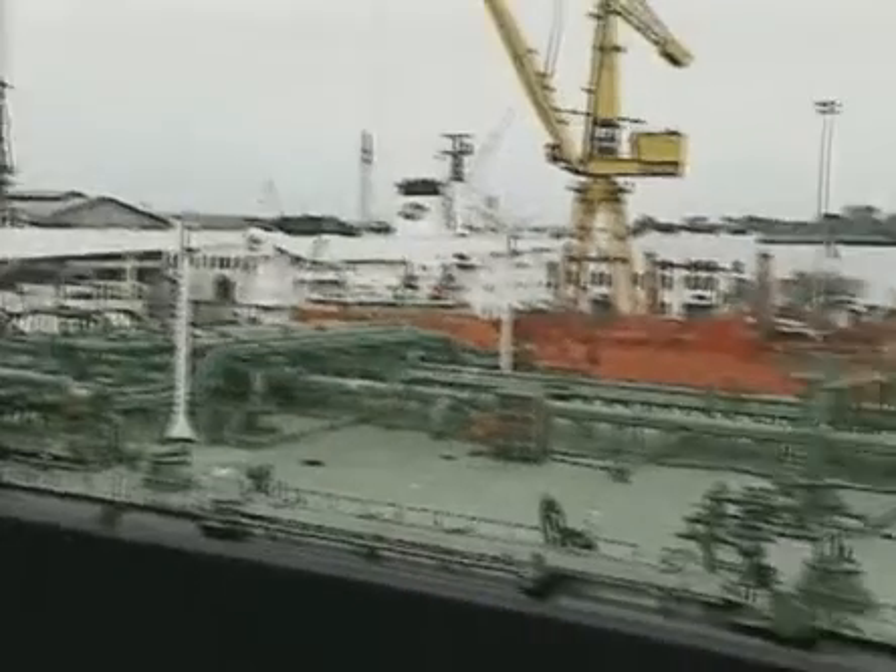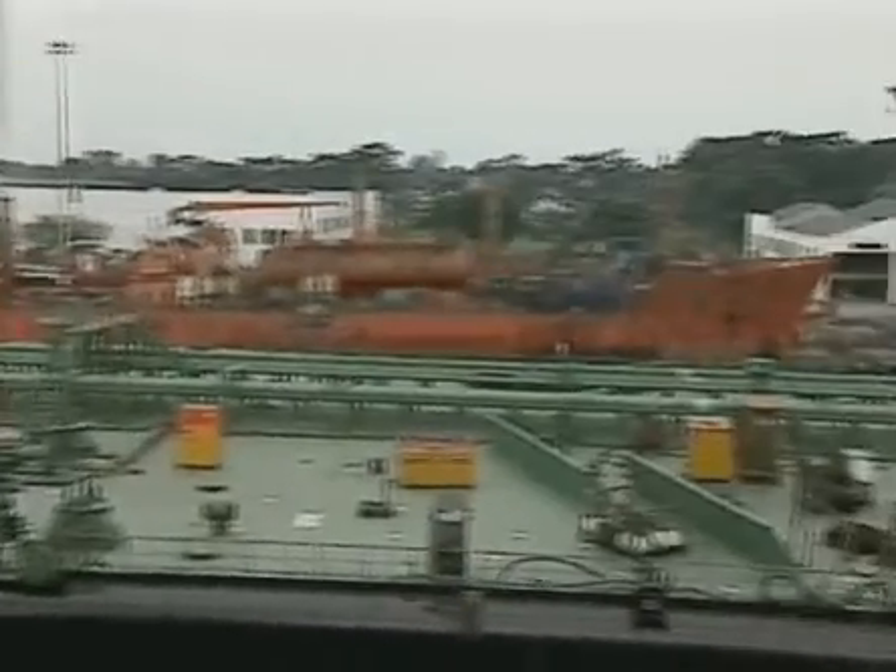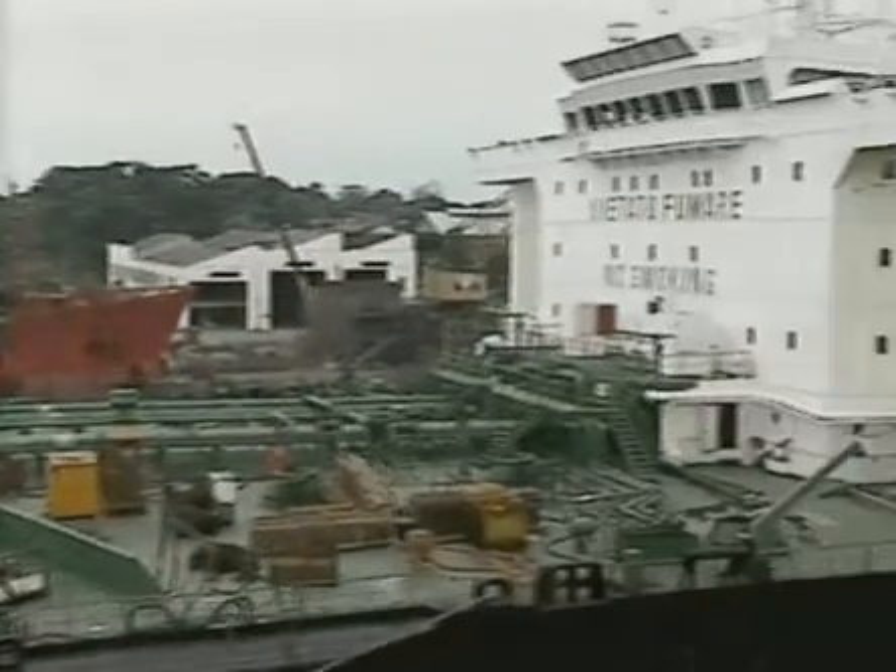Many oil tankers in operation today have often been built with relatively low factors of safety against buckling. This is due to the use of more optimized design with regard to building cost, including the use of high tensile steels. Buckling occurs in areas exposed to compressive stresses and is caused by in-plane forces.